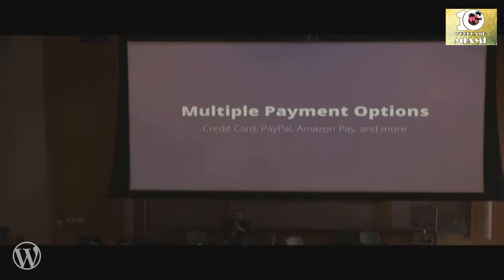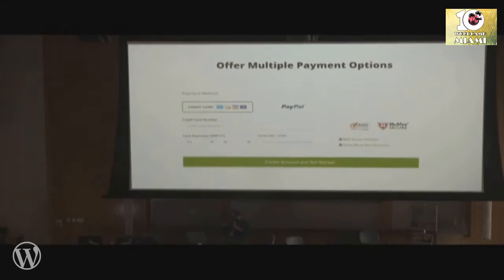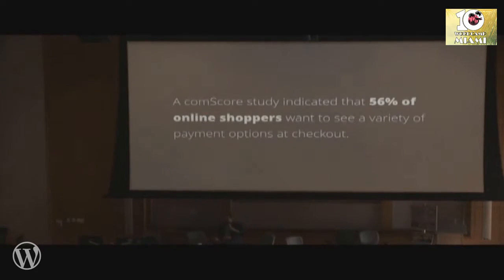Have multiple payment options — don't just have credit card or PayPal. We actually did a test, removed PayPal, and lost 20% of our sales. Some people just prefer to pay with PayPal. In broader e-commerce, some people use Amazon Payments, some use Apple Pay. Use whatever your users are interested in. A Comscore study showed that 56% of online shoppers prefer to have multiple payment options — if you don't have that, you're going to miss out.